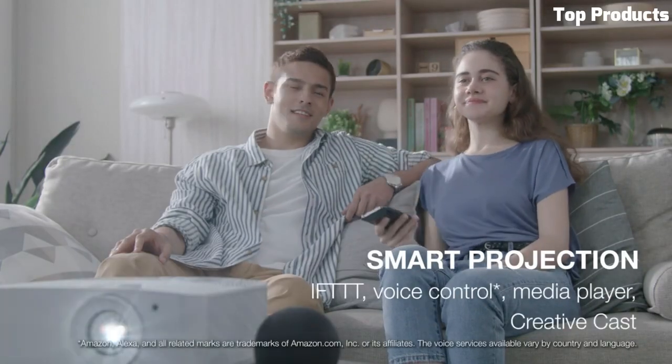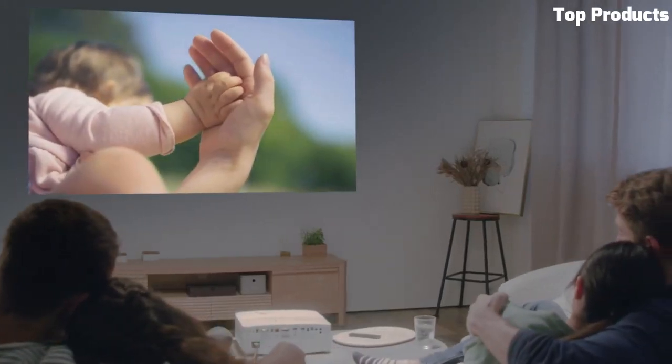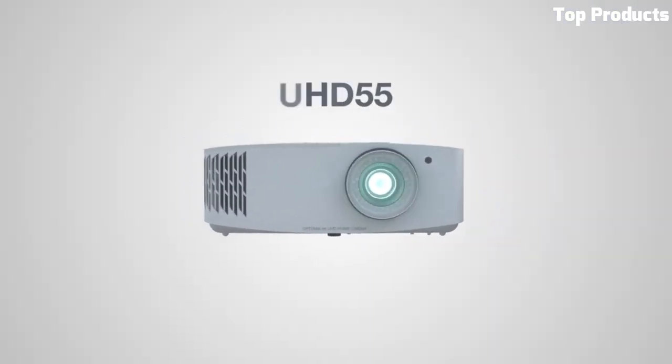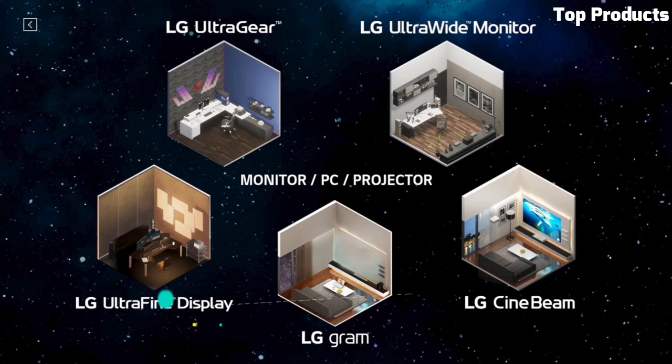It supports HDR10 content, enhancing the dynamic range and providing deeper blacks and brighter whites for a more immersive viewing experience. Featuring a brightness of 2,400 ANSI lumens, this projector delivers bright and well-defined images, even in moderately lit rooms. It also boasts a high contrast ratio, enhancing the overall picture quality.